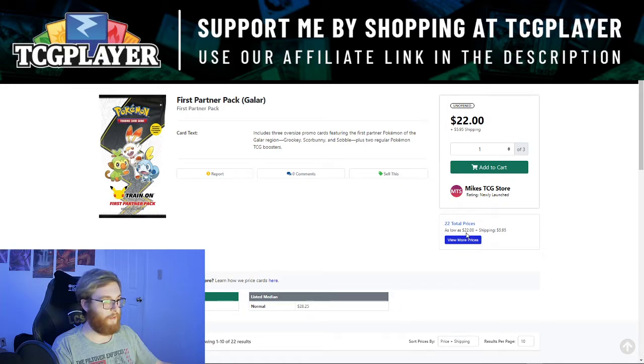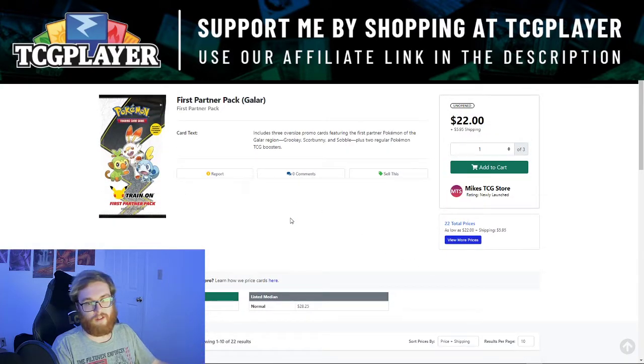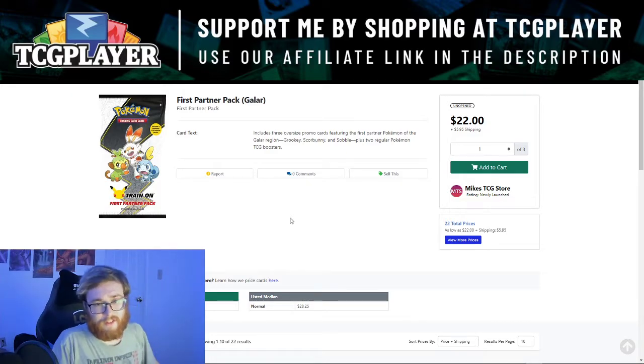These cost ten dollars at Walmart, Target, or wherever. I've seen plenty of them — scalpers aren't really interested, maybe because it's too big sealed and doesn't have a big turnaround. But we are seeing people online trying to flip these for around 28 dollars each, which is kind of ridiculous. It's two booster packs and three big cards. I personally want to collect one of each, but because this is a 25th anniversary item they probably print a lot, so I would hold on and wait to find them in your local big box stores rather than paying inflated prices.